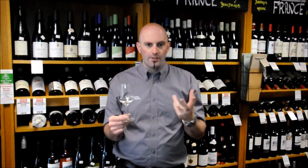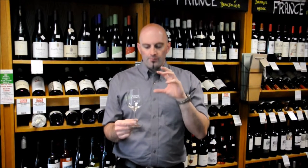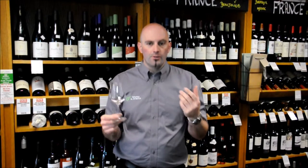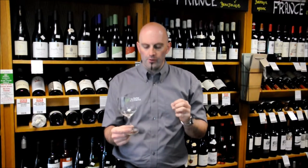Domaine Berthelemotte is a very young producer, only set up in about 2006, which is no length of time in Burgundy terms. But they're already making very good quality wines from the Côte de Beaune — this is a Côte de Beaune producer.